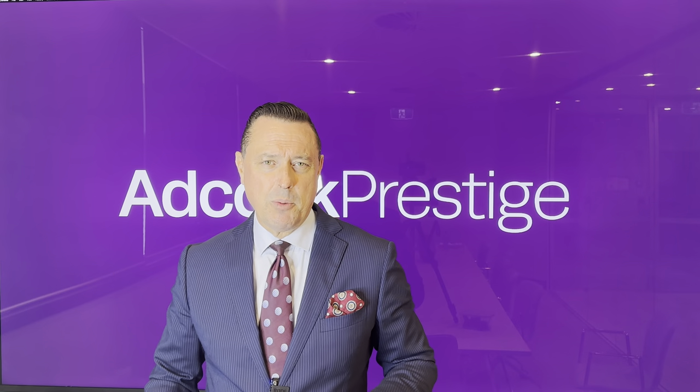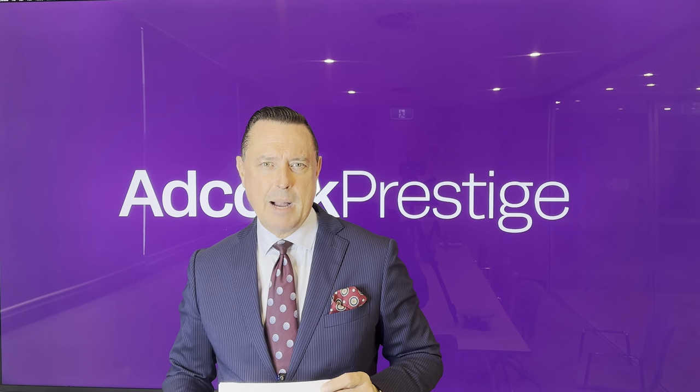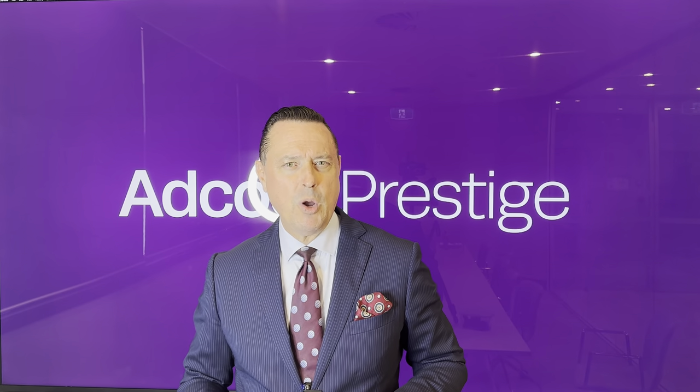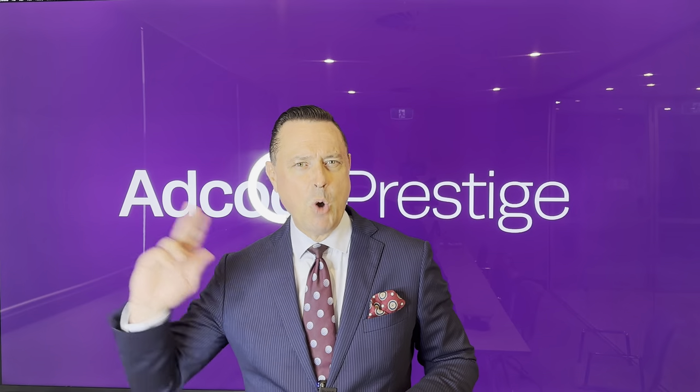Well, ladies and gentlemen, that's it for our weekly prestige property update. For everyone going away over the short Easter break, I wish you well. We look forward to seeing you next week. Adios.